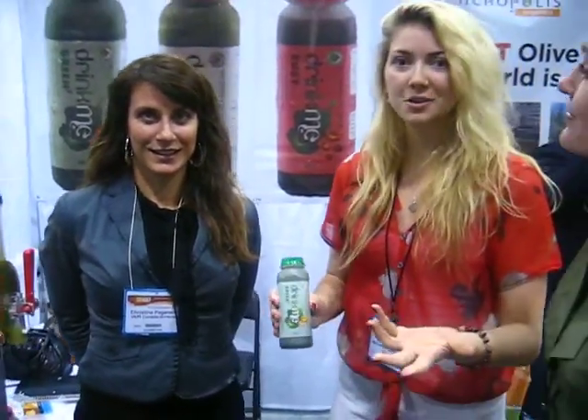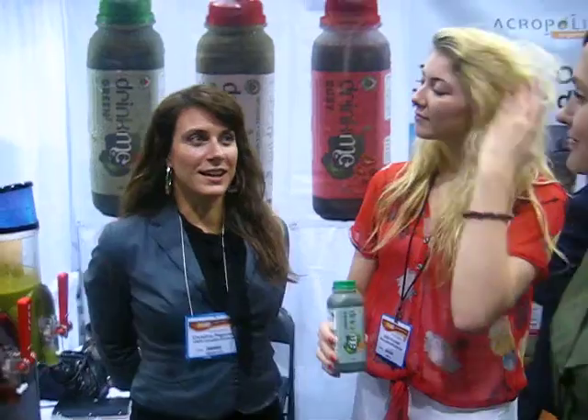So, Christina, tell us a little bit about why you created it and why it's so great. Well, I created it for myself. I had both cancer and MS at the same time, and I created it as a product to maintain my health, and people started placing orders. So, that's why we're here four years later.